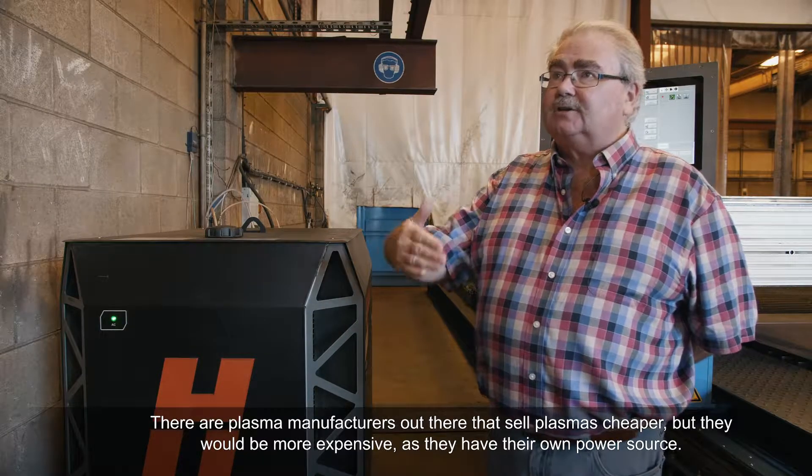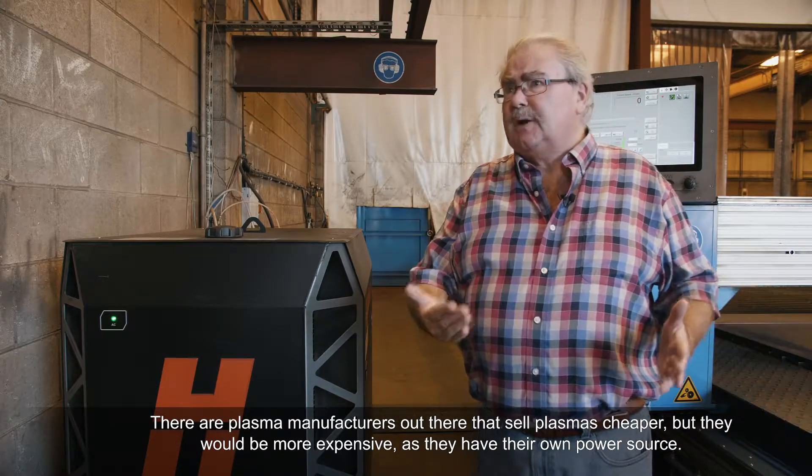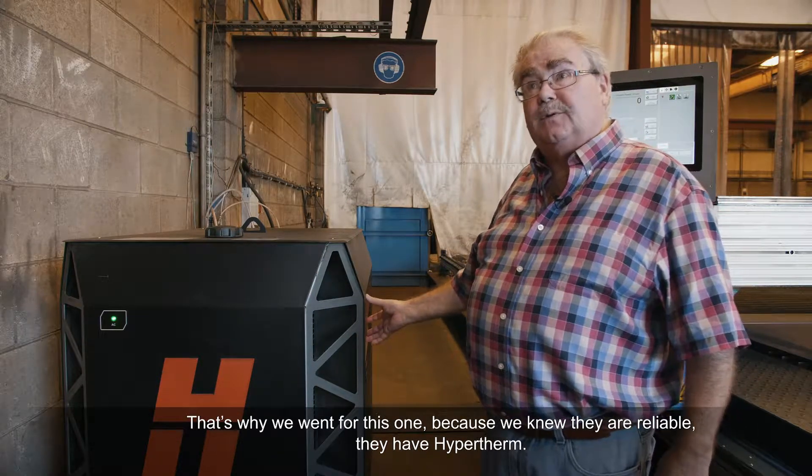All our plasma manufacturers out there are selling plasmas cheaper, maybe more expensive, but they had their own power source. But this is why we went for this one — because we know Hypertherm is reliable.